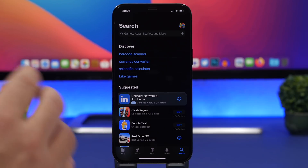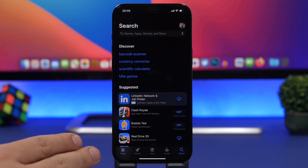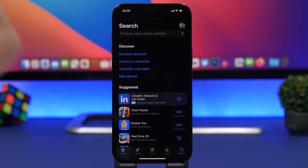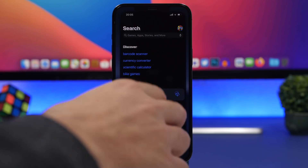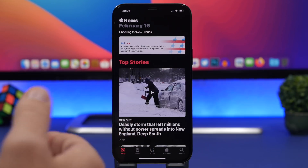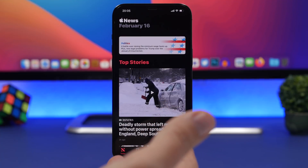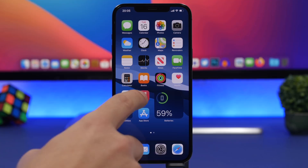There is a new change on the App Store as well — when you go to the search section you'll see suggested apps and games, but now at the top there will be an ad for an app or game, which is interesting. Also, Apple News videos now support spatial audio, which is really cool.